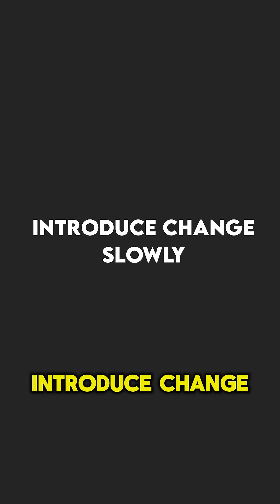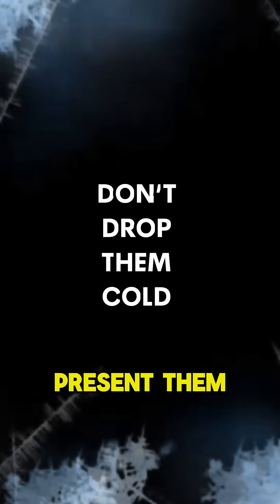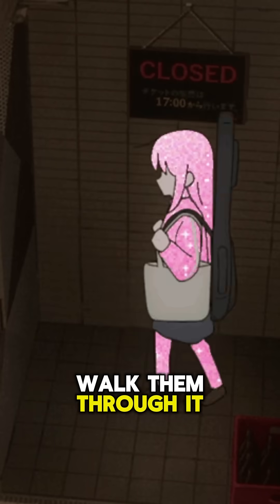Hack 4: Introduce change slowly. If you're building dashboards or new tools, don't drop them cold. Present them in a meeting, walk them through it, and then send the Excel backup. They will need time to adjust.